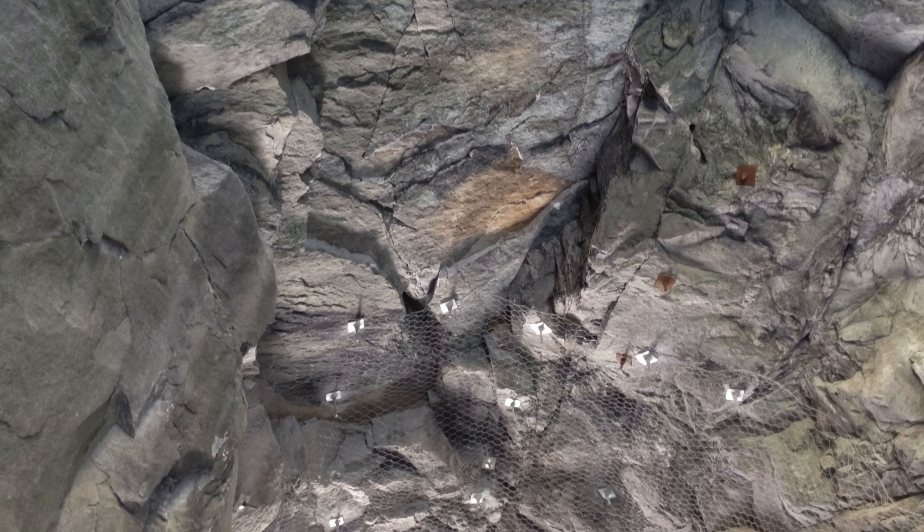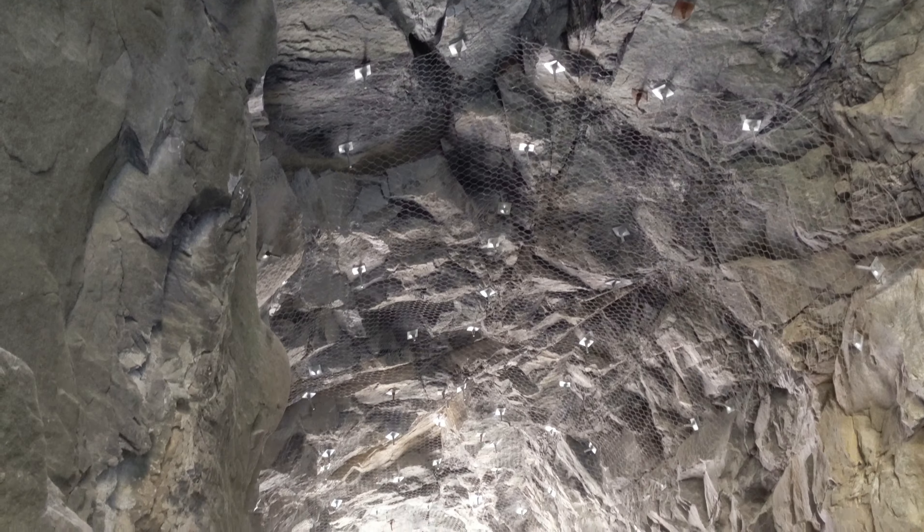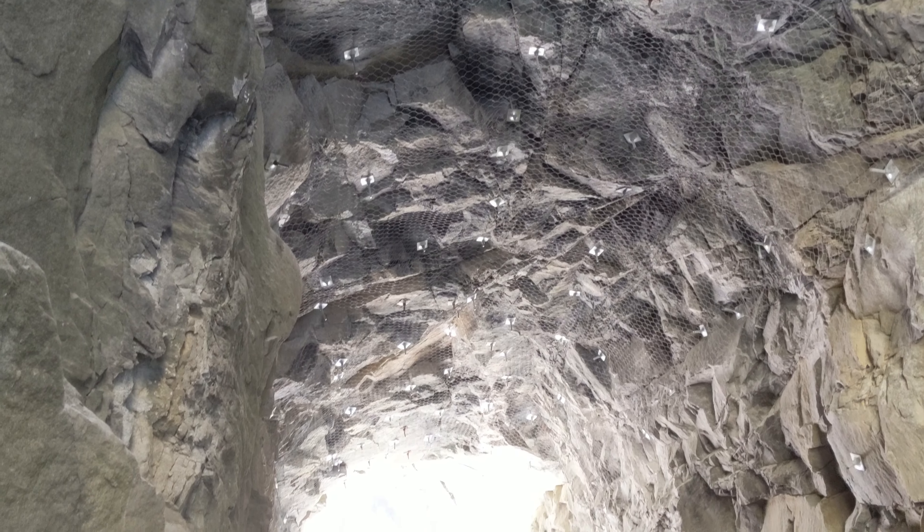Up on the roof you can see the steel beams that have been added for reinforcement as well as the wire mesh that has been added for safety in case of rockfalls.